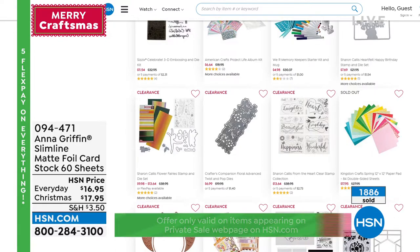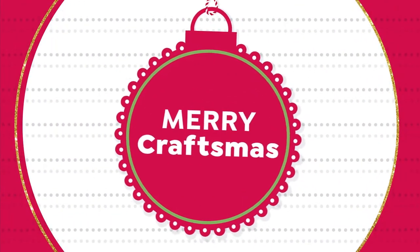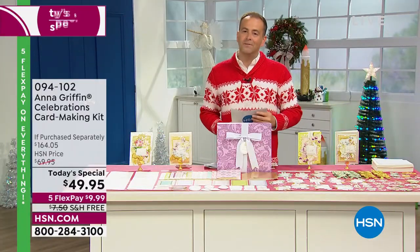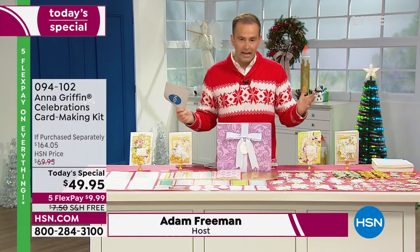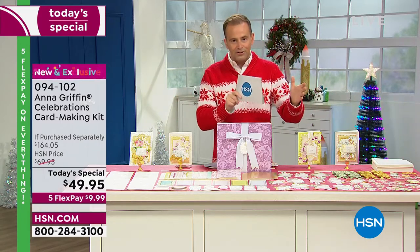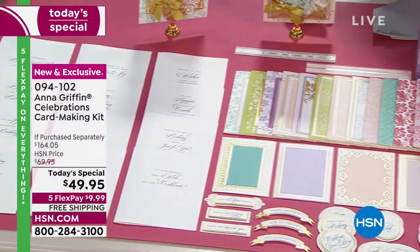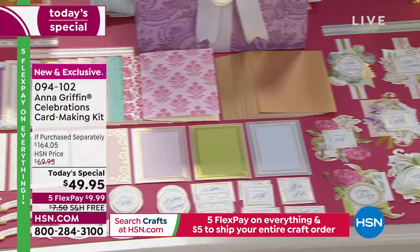We're going to change our graphics and show you the details of our today's special. They did cancel the presentation unfortunately, because there's hardly any left. Really fast — if you missed out earlier, it is still available till midnight. The holiday version is sold out, but we do have the everyday celebration version available. It is a gigantic, monumentally sized card-making kit.